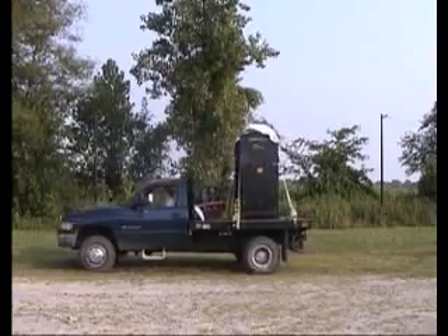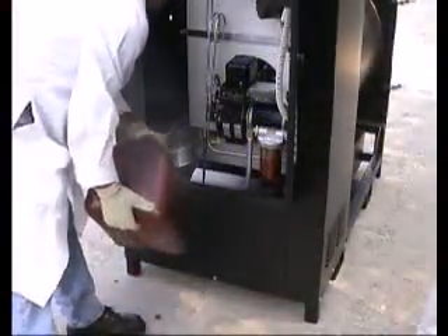At destination, Mediburn is ready to use in a couple of hours. The unit requires diesel fuel and 220 volt electricity to operate.